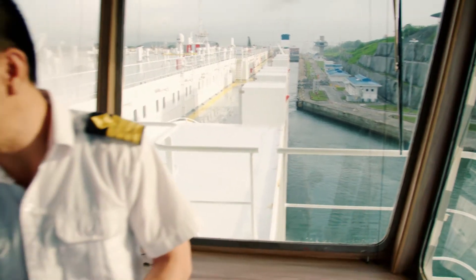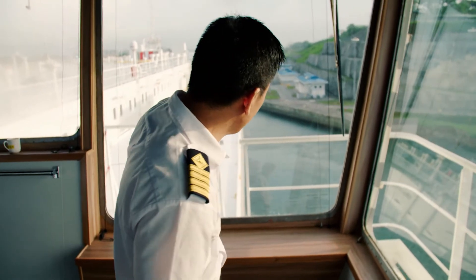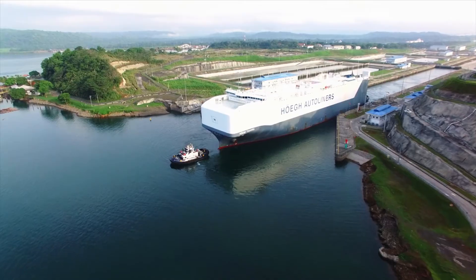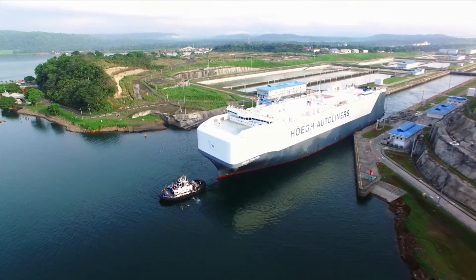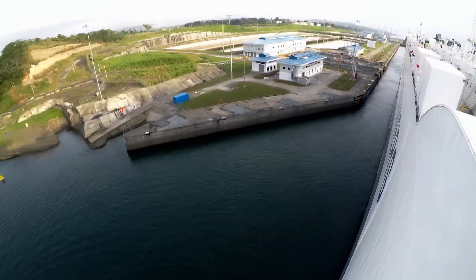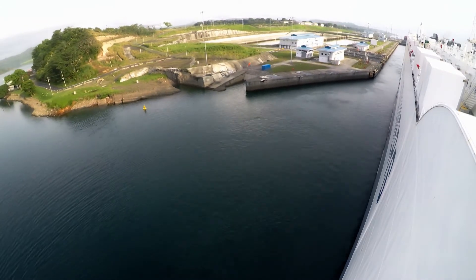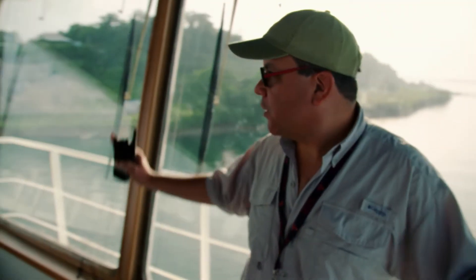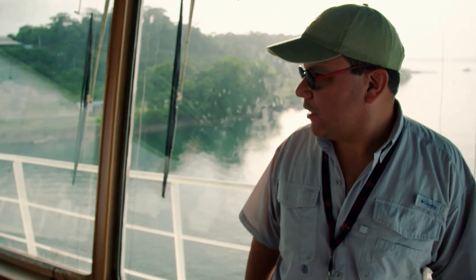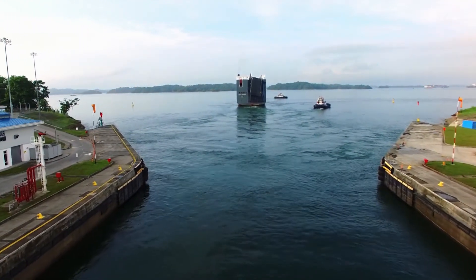They did it. After three nerve-wracking hours, the ship and its cargo remain undamaged and can continue their journey through the Panama Canal. The pilot disembarks and Captain Su once again takes full control of his ship.